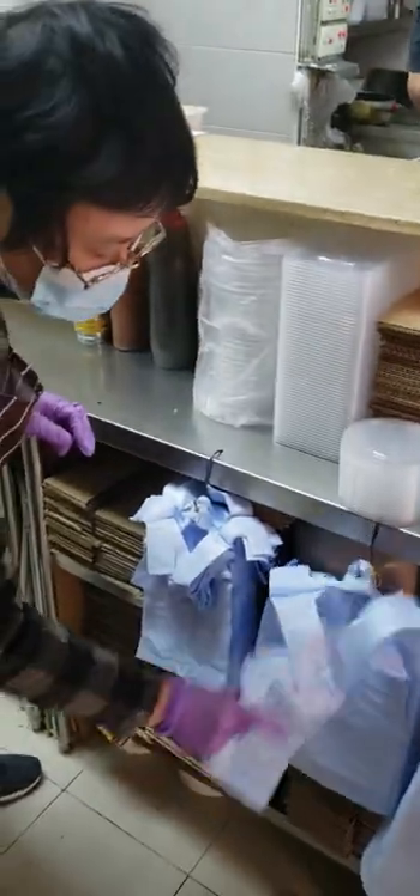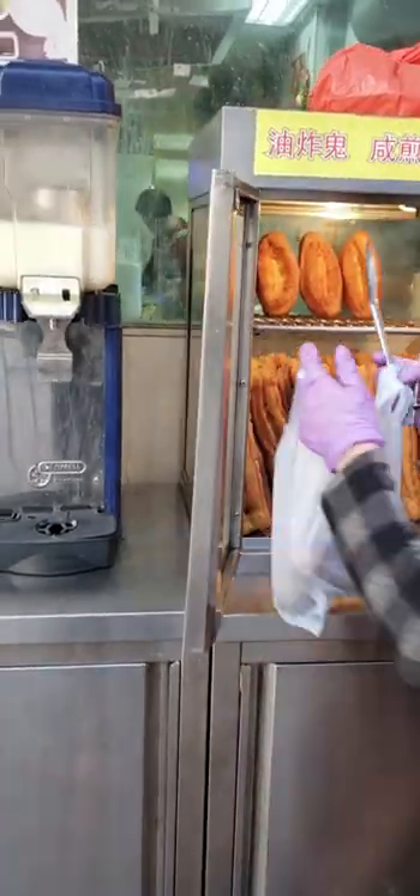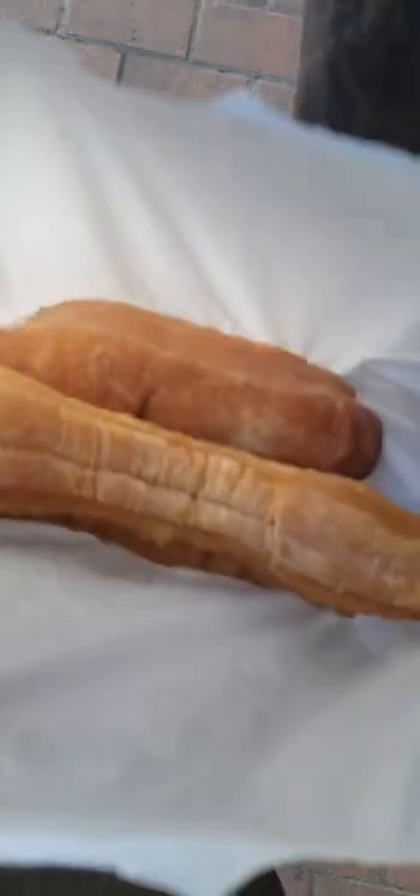The oval one is called ox tongue pastry, or a Chinese doughnut because of its sweetness, and it originates from the south. The other one is a salty deep fried dough stick, and depending on what part of China you're in, it has a different name. Just to be clear though, neither of them contain any meats.